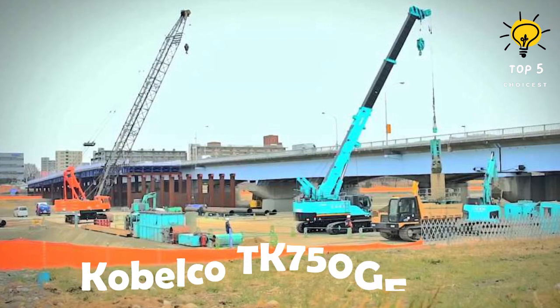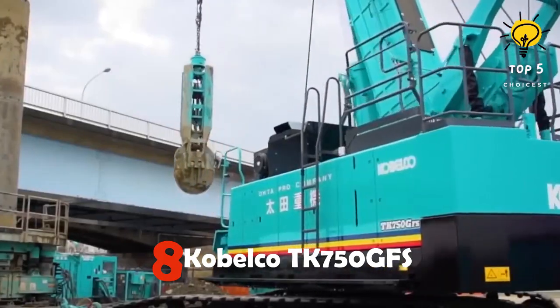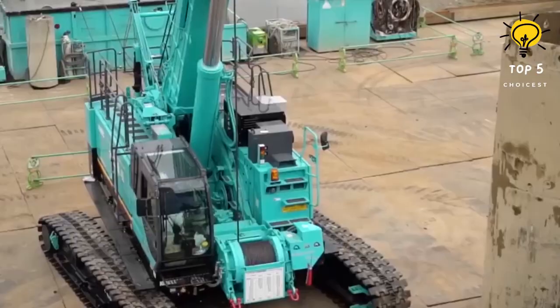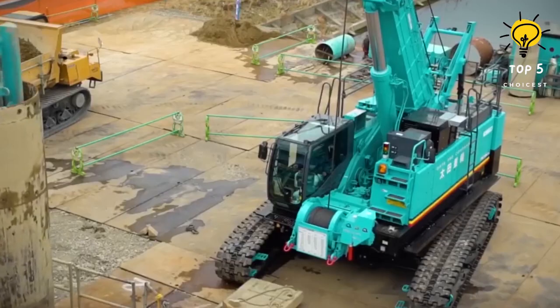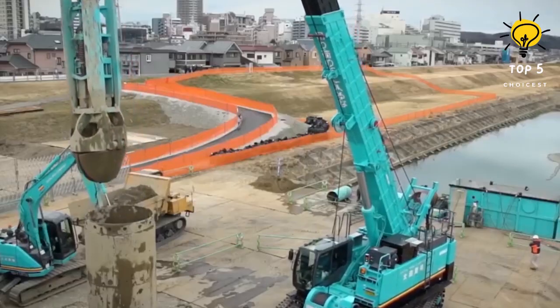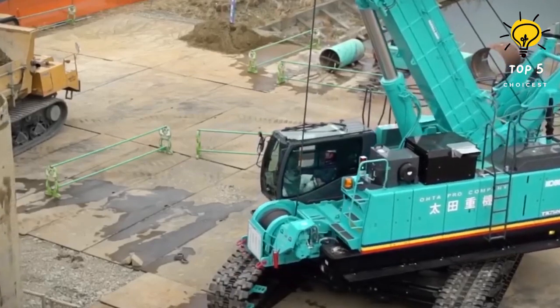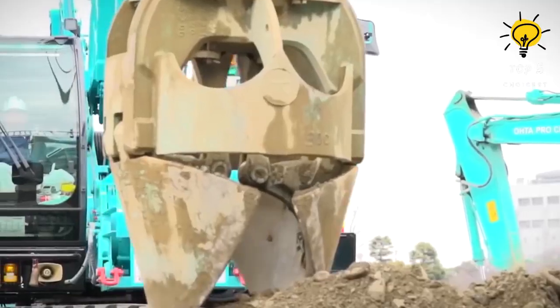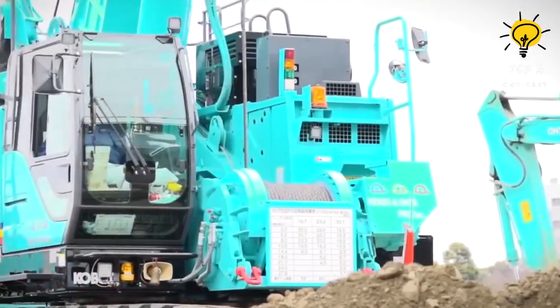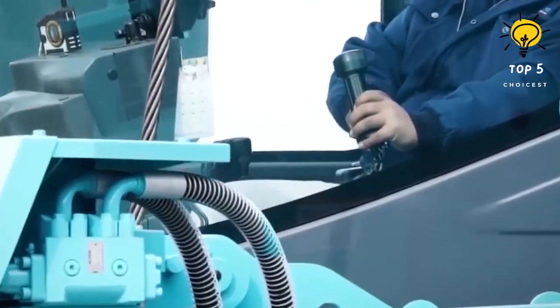Number 8: Kobelco TK750GFS. This crane is an accurate and dependable piece of machinery made in the USA. It is specifically engineered to offer utmost control while moving various heavy objects and is frequently utilized in large construction projects for the installation of foundations or structures. The crane has dimensions of 12.5 meters in length and 3.1 meters in height with an operational weight of 73.5 tons.